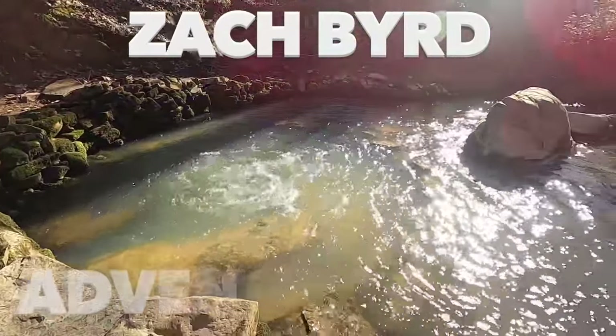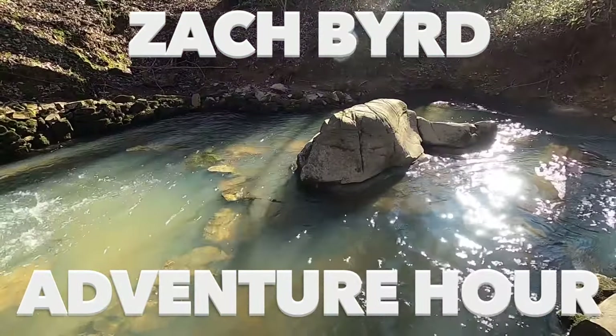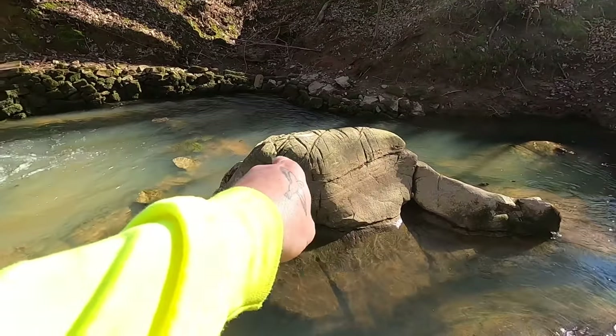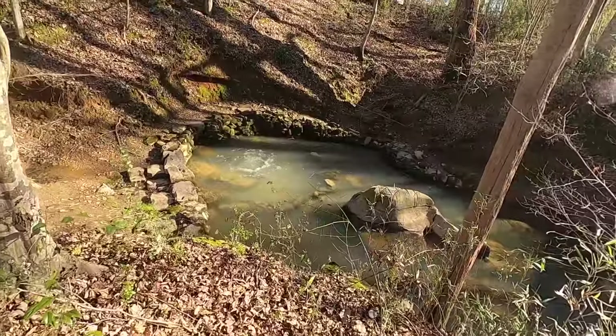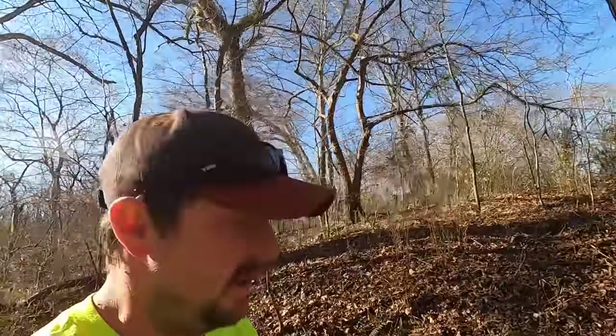I mean, you can't ask for a more beautiful place to spend your evenings looking for artifacts. If you missed the video where I asked about this — we believe this is a Native American workbench. We think that they were sharpening their tools on it and cutting fish. On a scale one to ten, how awesome is that? I'm giving it a ten.